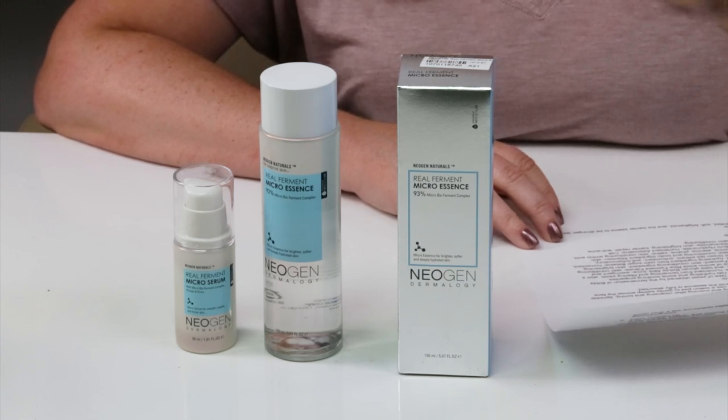It's full of natural brighteners, antioxidants, and cell communicating ingredients. This essence is the key to glowing supple honey skin. Honey skin — we've got glass skin, honey skin, choc-choc skin. I'll take honey skin because honey's yummy.